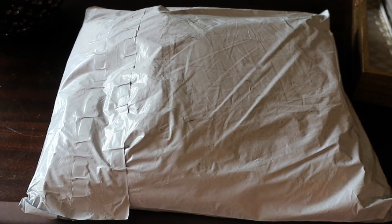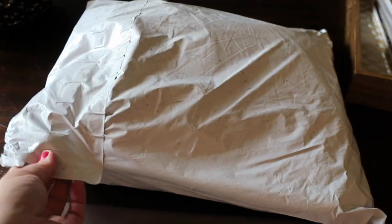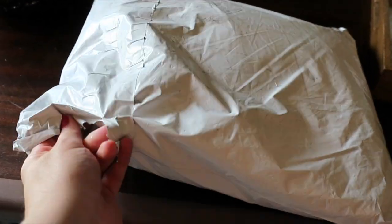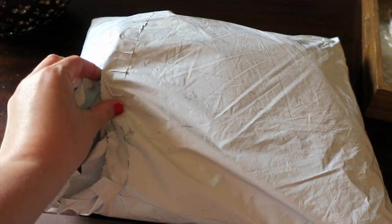Hey guys, it's Di from Be My Mimo Style, and today I have a little bit of a different haul for you guys. This is one I don't think I've ever done on my channel — you can see I haven't even opened it up yet. This is a haul from Hot Topic.